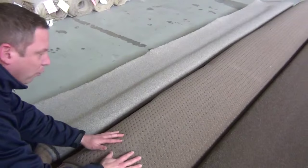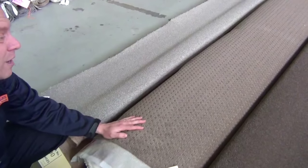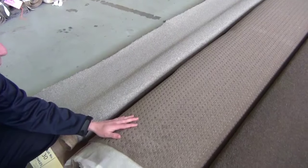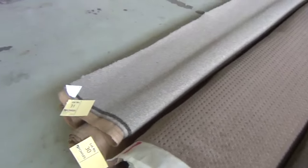That one looks — that's a beautiful wool pattern there. How big is that? That's 14.4 meters, so that would probably do three good sized bedrooms, or maybe two bedrooms and a lounge. Really nice carpet with the pattern in that beautiful torpy brown color.